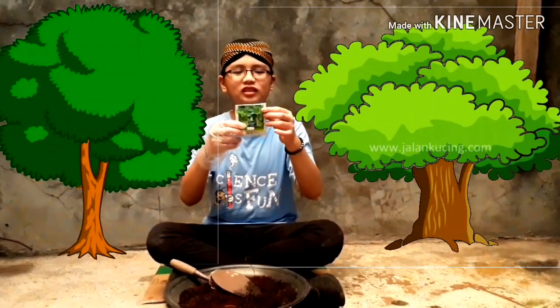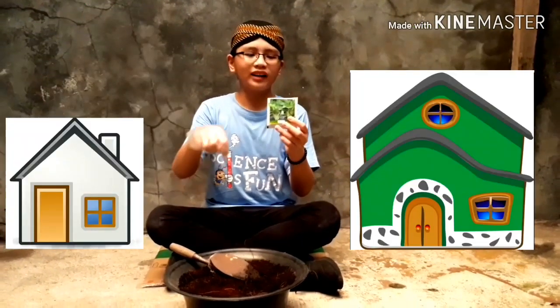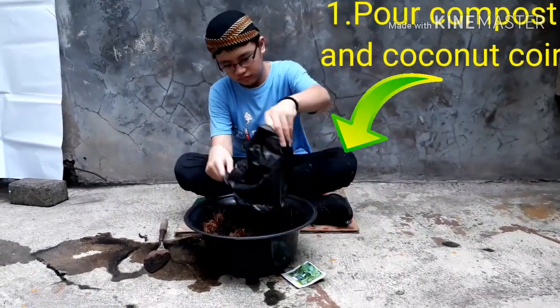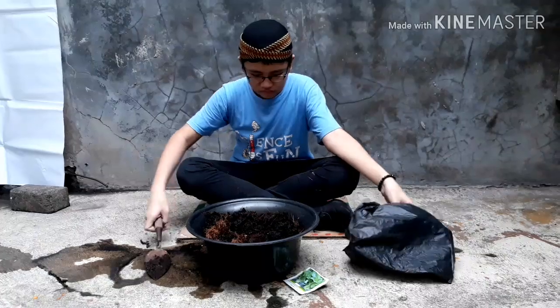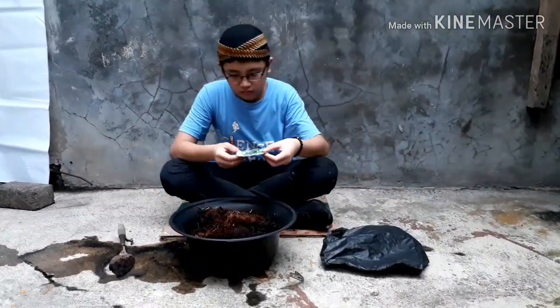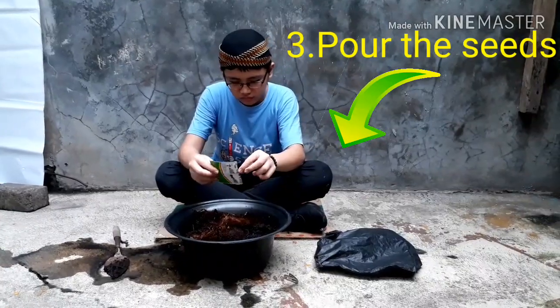Two. Come on, students around the world, let's start planting trees to reduce the carbon dioxide in the atmosphere. We can start from home right now. Pour compost and coconut coir. Stir it. Pour the seeds.